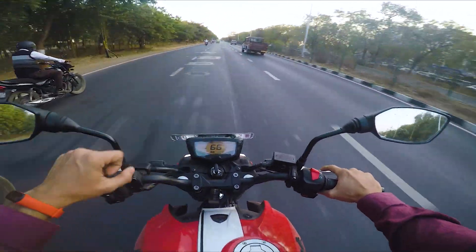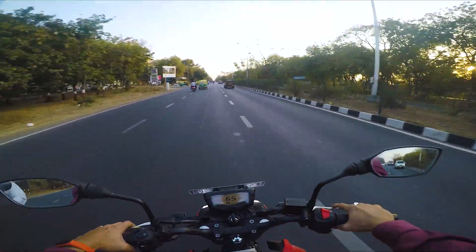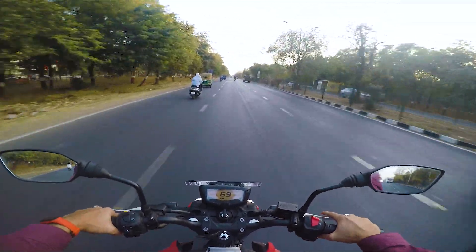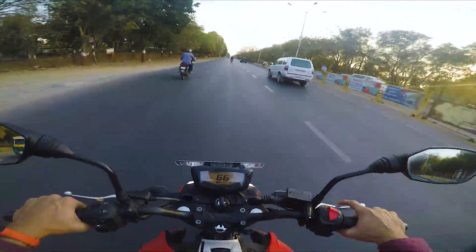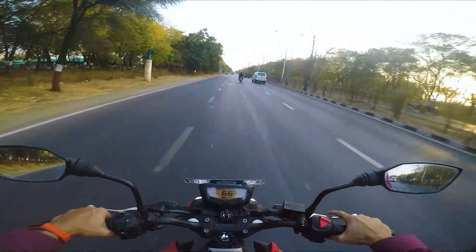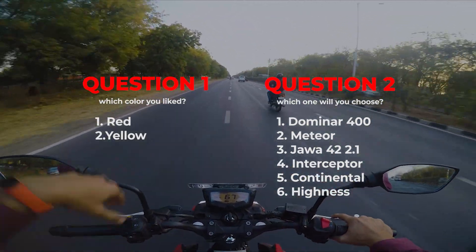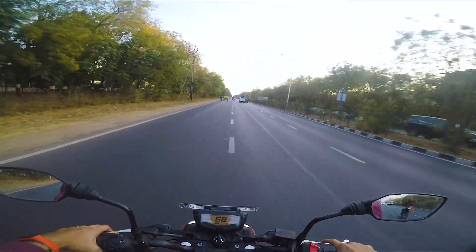I want to ask you guys two things. First question: if someone told you to choose the RS in red or yellow color, which would you choose? The first question is the color choice. Second question: among all the bikes — RE Continental or Dominar 400 — which would you go for? You can answer in the comments below. So guys, that's all in this video. This is Helmet Dude signing off — I will see you in the next moto vlog.